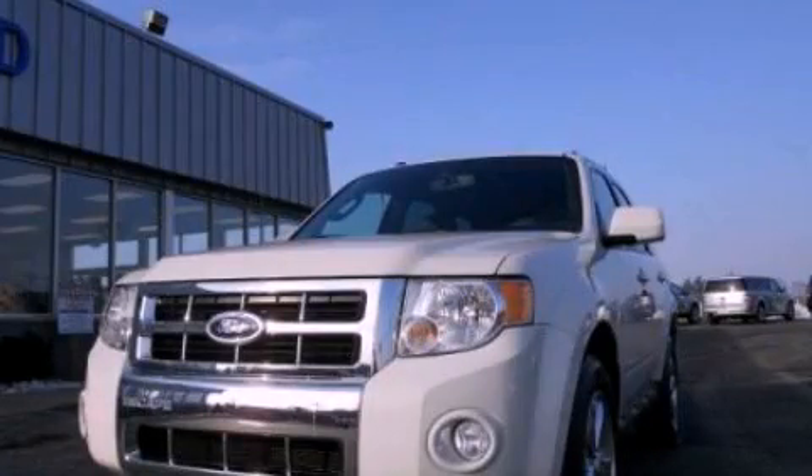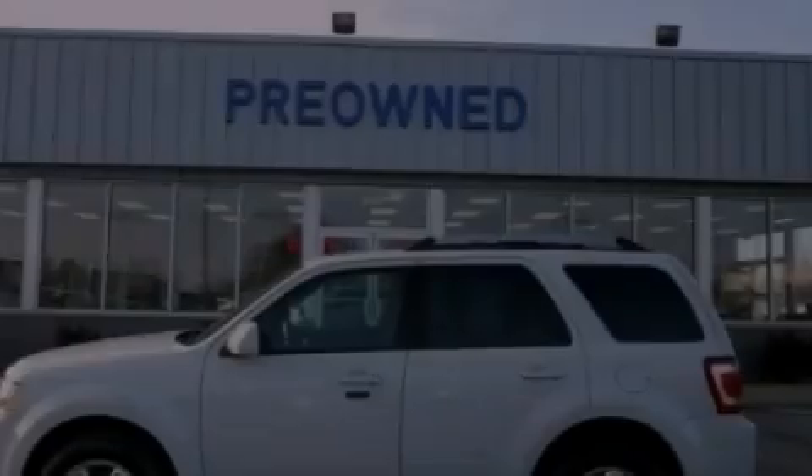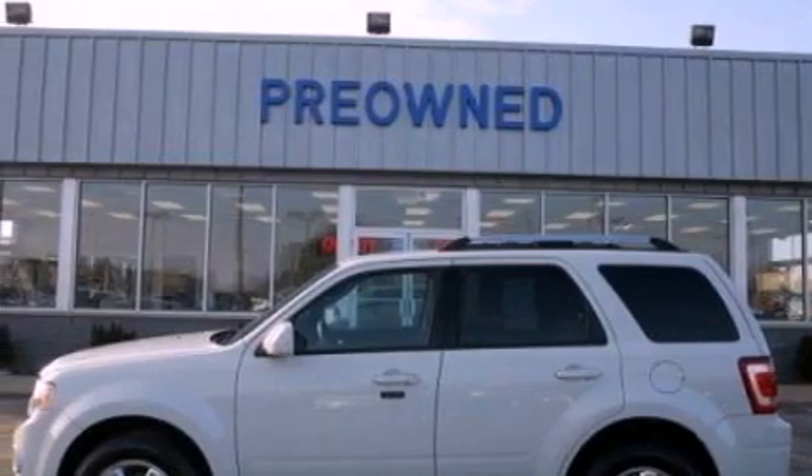This is a 2012 Ford Escape, plenty of space for what you need. It has a 2.5-liter four-cylinder engine and an automatic transmission.